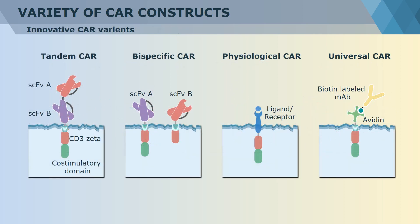Besides the above, CAR has a variety of construction forms. Linking two different antibodies end-to-end together forms a tandem CAR. Expressing two kinds of antibodies on the same T-cell surface simultaneously forms a bispecific CAR. Another kind of physiological CAR uses a ligand-receptor which binds to the paired molecule on the surface of tumor cells instead of a specific antibody, increasing the ability of T-cells to recognize tumor-associated targets. If we use an avidin-biotin-labeled monoclonal antibody instead of a normal antibody as the recognition part of CAR, a universal CAR could be formed, which has the ability to recognize almost every target antigen according to the different monoclonal antibody being used.